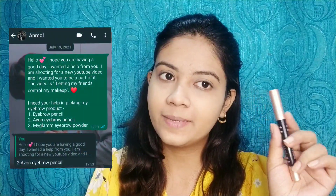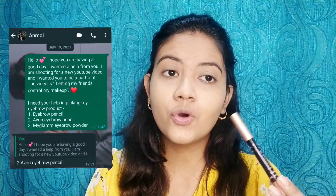Next step — I'm going to do the eyes first and then finish the rest of the base later. For eyebrows, I asked my very dear friend Unmol to help me choose which eyebrow product to use, and she was kind enough to choose the Avon Simply Pretty pencil. It's a kajal pencil basically, but it works so well as an eyebrow product that I use it for filling in my brows. Thank you Unmol for choosing this. Let's do the brows first.